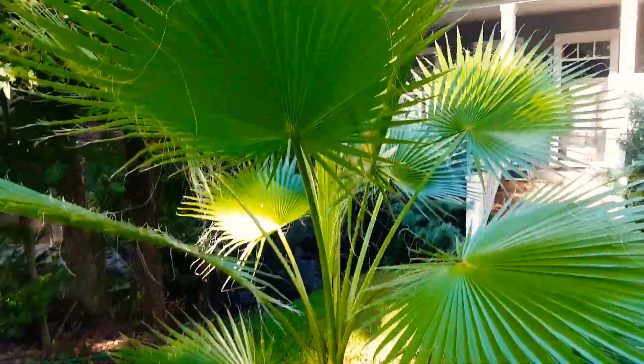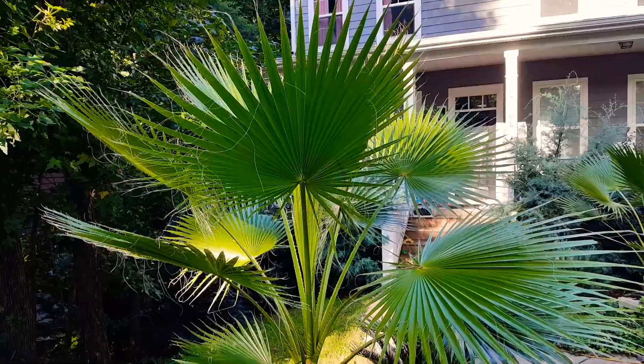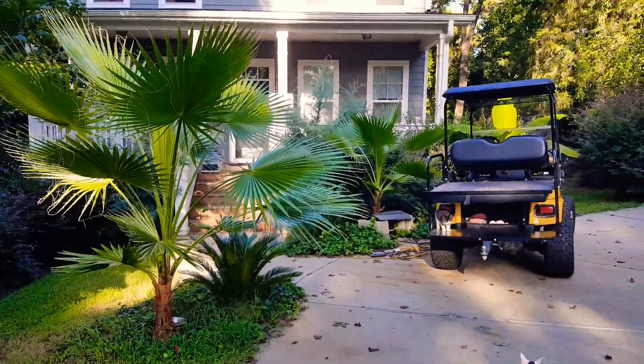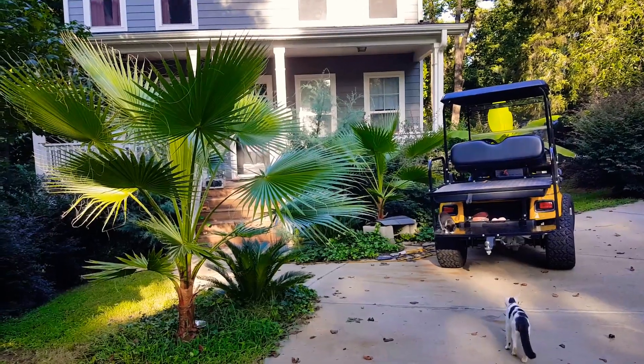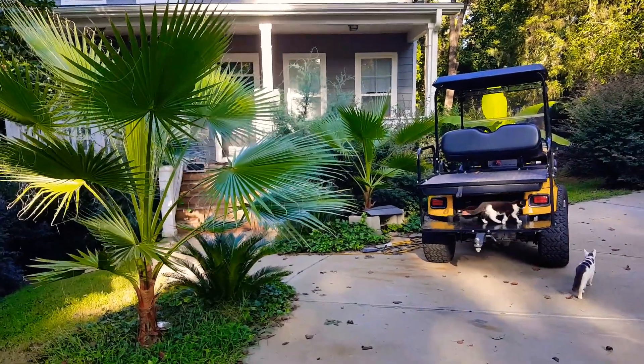Cats. Cat head babies, for God's sakes. Oh, look at this Washingtonia — blew up. Absolutely huge. Look at it next to a golf cart. Massive, taller than the golf cart.